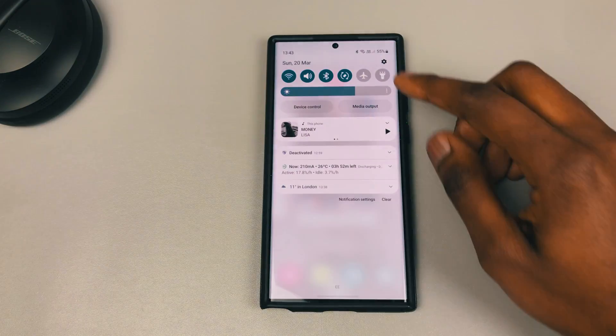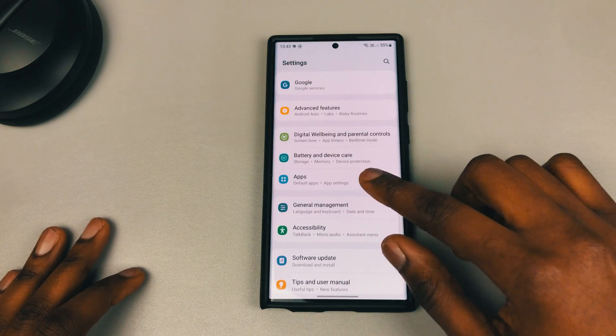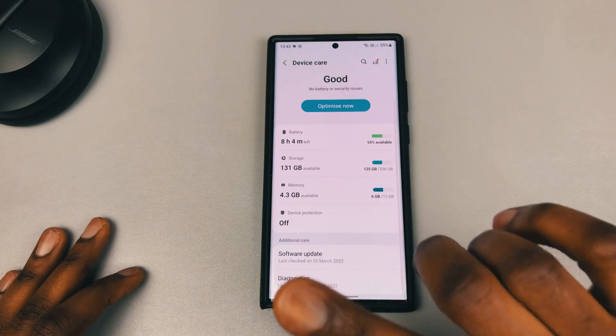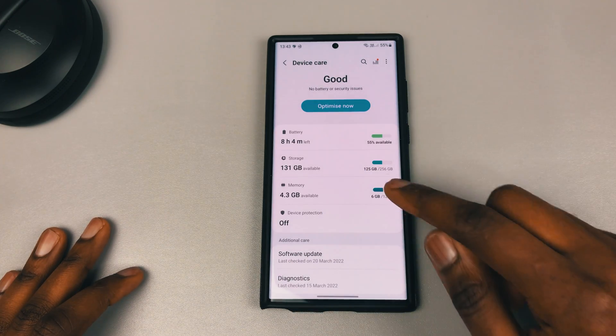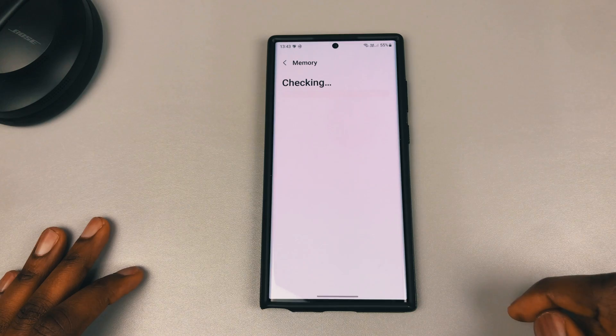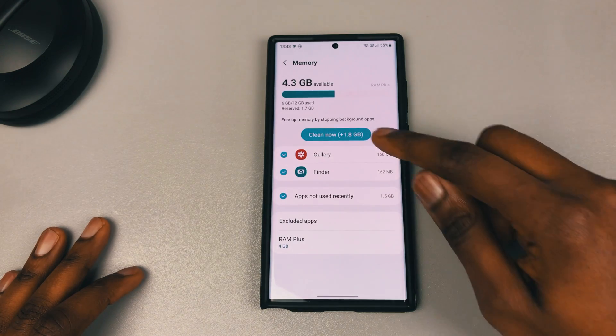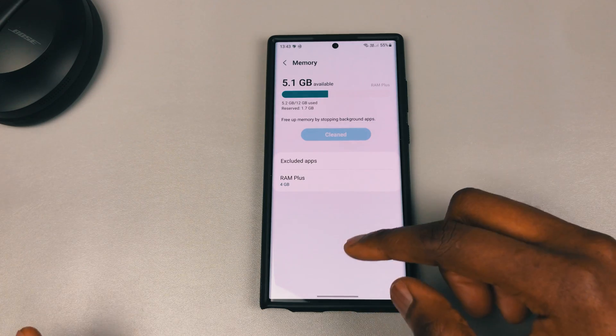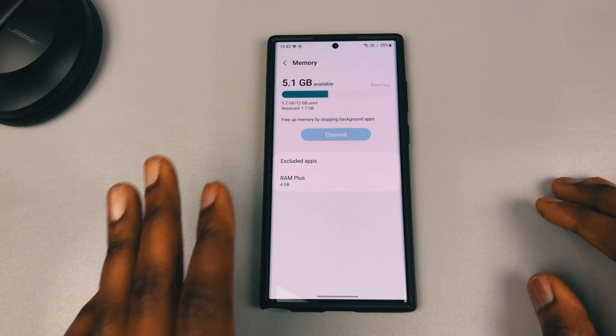Here's what you need to do: go into your Settings, go to Battery and Device Care, and you can click Optimize — that's optional. Then go to Memory and click Clean Now. Once that's done, you can restart your device to make the process a little bit smoother.